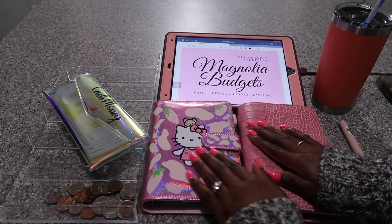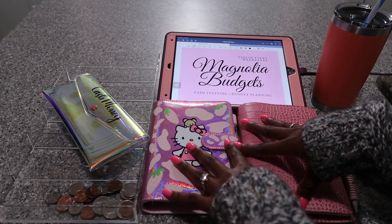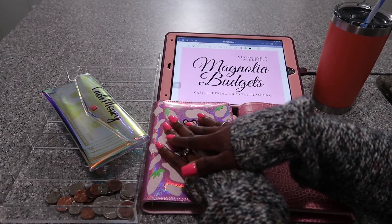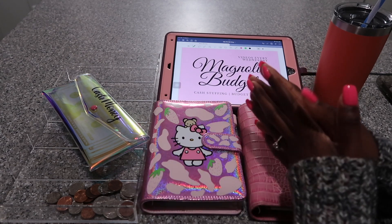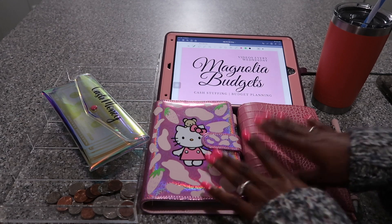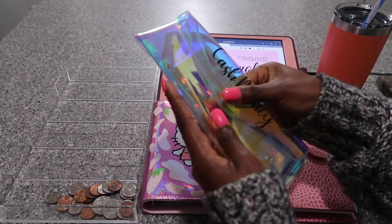For today's video, you guys, we will be cash stuffing our cash envelopes and sinking funds for May Paycheck number one. I'm super excited about this video today. I will be stuffing my binders and my boyfriend's binder. So let's go ahead and count the money and see how much money we'll be stuffing today.